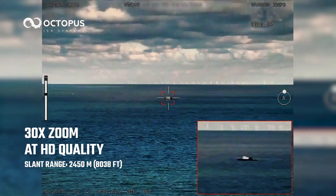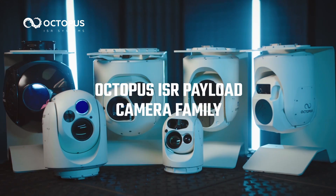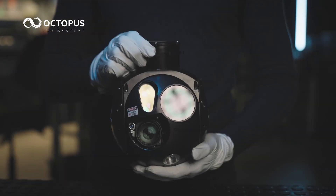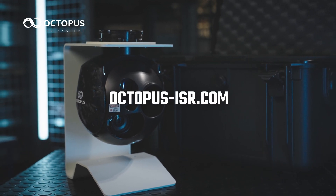A multi-mission surveillance system for any application. Part of the small and lightweight Octopus ISR payload camera family — unmatched in performance, easy to maintain and transport. Octopus ISR Systems E-175. Experience the cutting edge of ISR.